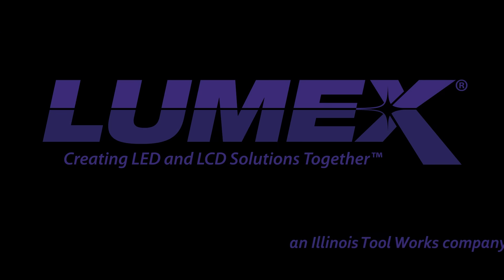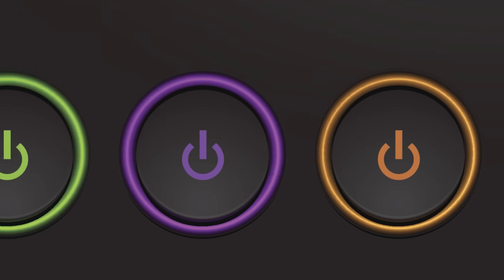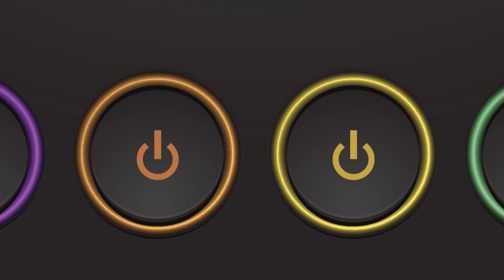Lumex, an Illinois Tool Works company and global leader in optoelectronics, offers the industry's broadest range of high efficiency, high performance surface mount LEDs in standard, semi and fully custom solutions.